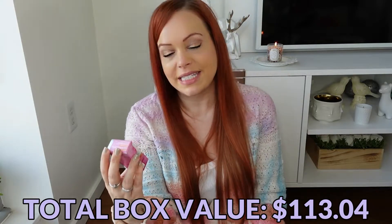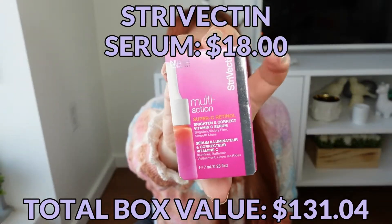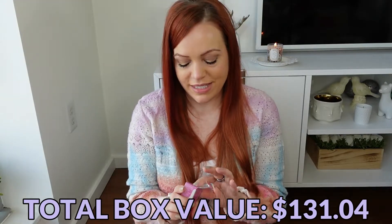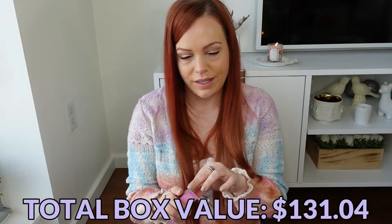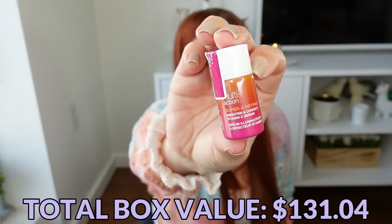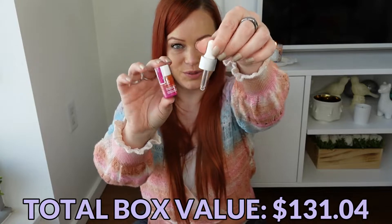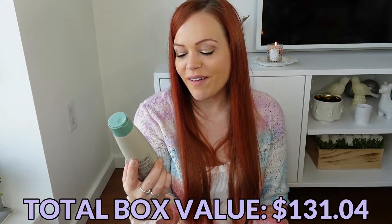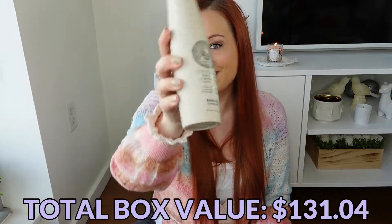From Strivectin we have a Multi-Action Super C Retinol Brighten and Correct Vitamin C Serum. I don't think I've ever received anything from Strivectin in a box until very recently. It comes with a dropper to use once you've opened the product. From Tweaked by Nature we have a Rise and Shine Hair Volumizing IT Shampoo.